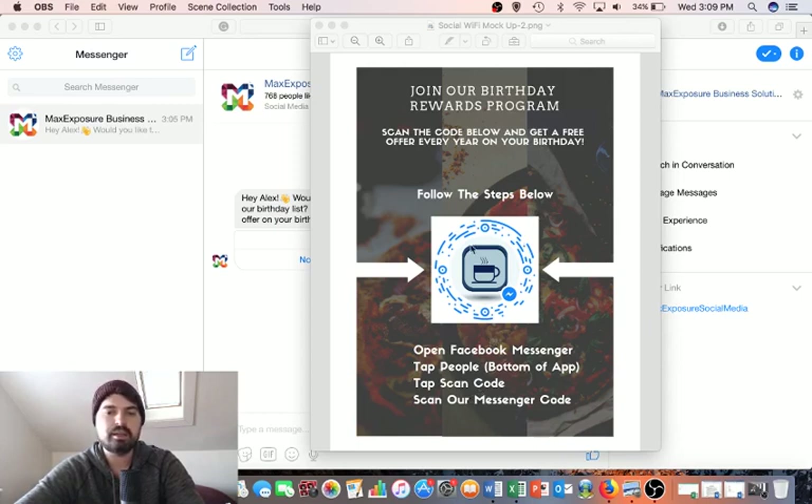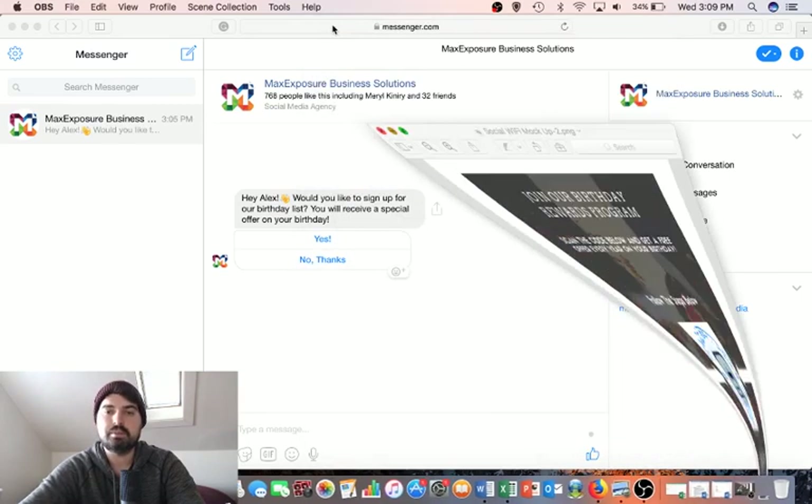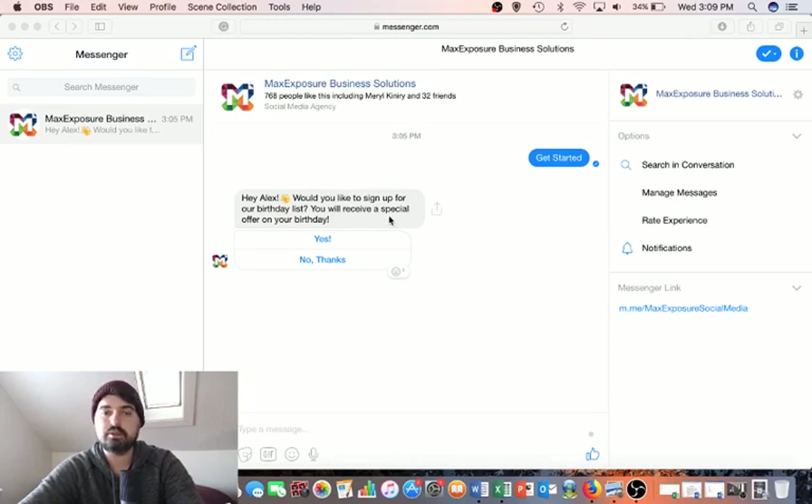There are four easy steps and customers just have to scan this code in their Messenger app. Once they scan the code, the automation begins. Let's see what the messages look like.